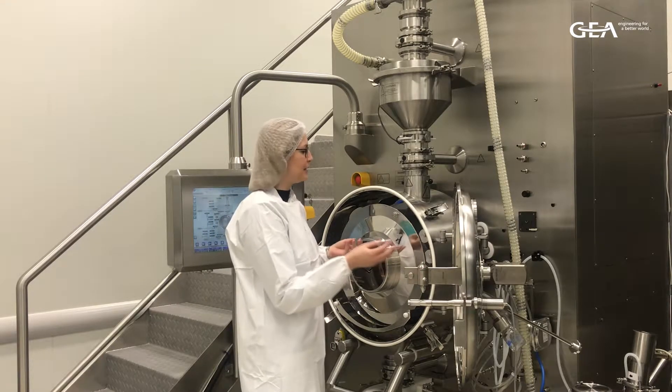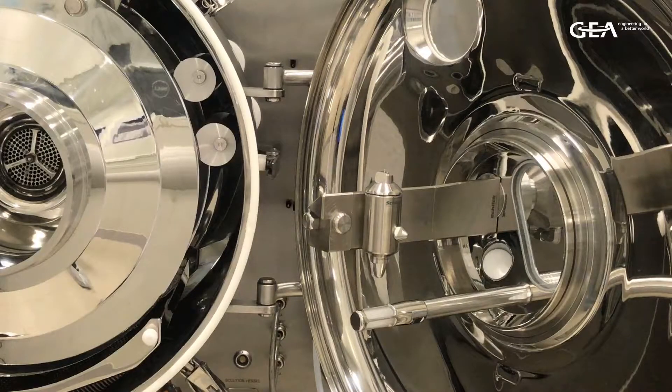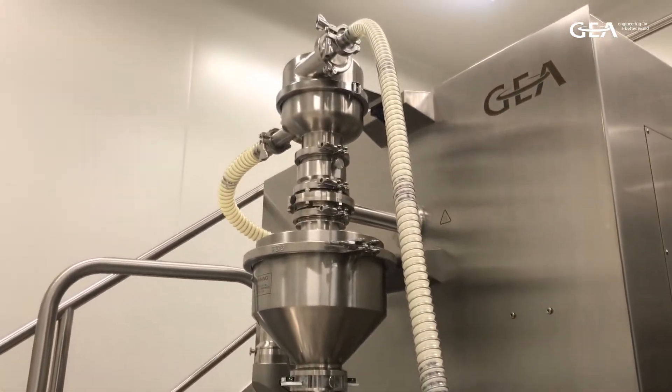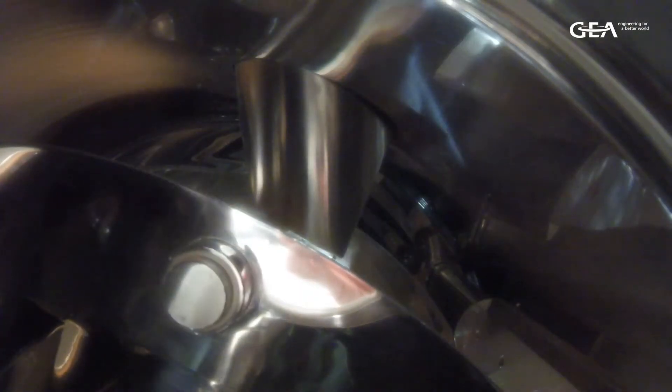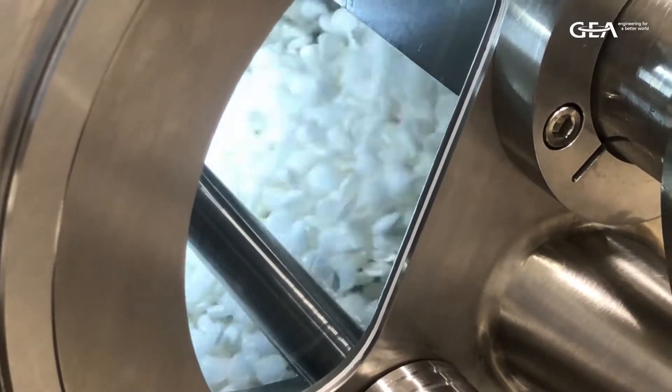The coating suspension can then be sprayed upwards into this cascade, where the tablets are freely dispersed in the air. Because of the unique ring formation concept, locking the tablets against the sides of the drum, the tablets experience less friction coming from the drum, as well as from tablets rubbing against each other during processing.